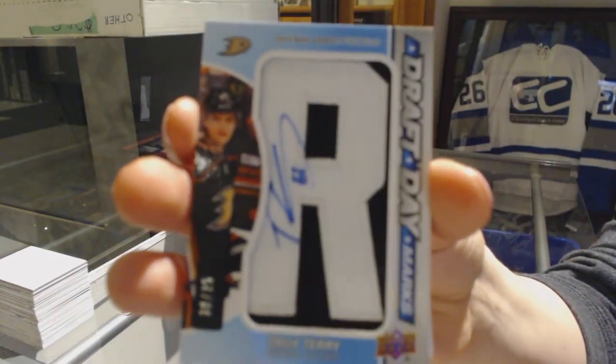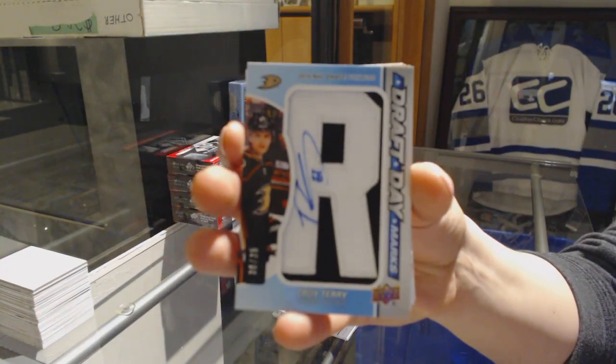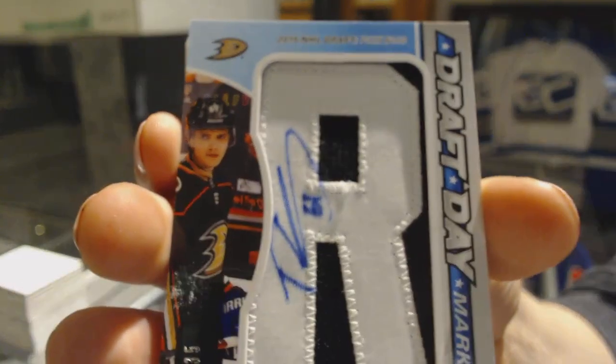We've got a Draft Day Marks number 235 for the Anaheim Ducks, Troy Terry.